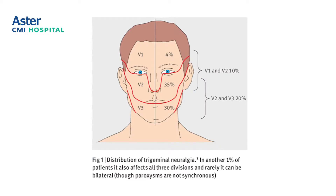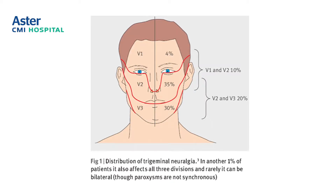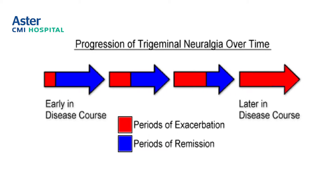The disease we're talking about is a pain syndrome. It is quoted to be one of the most painful syndromes in the world. Herpetic neuralgia and trigeminal neuralgia are two extremely painful situations. The pain has even led people to commit suicide, and patients say they've never had such pain in their whole life.